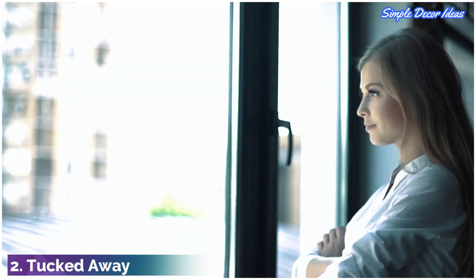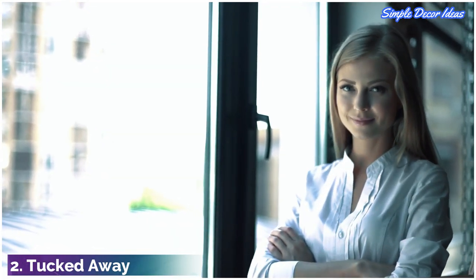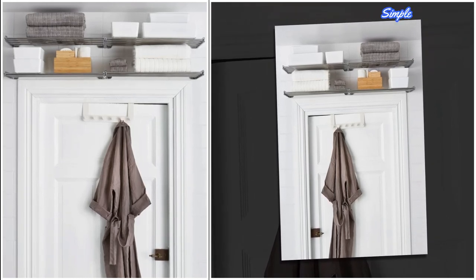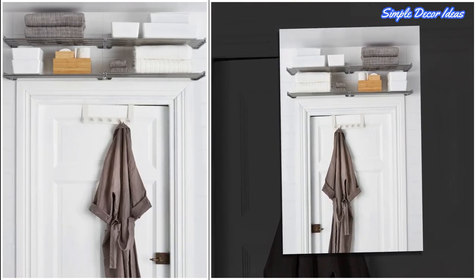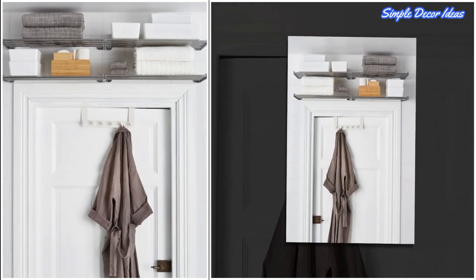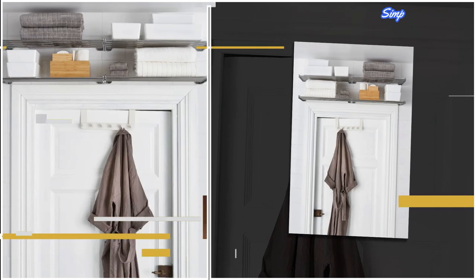2. Tucked away. This form of storage is hardly noticeable, as it sneakily utilizes the space right above your door. It's up and out of the way, leaving room for more important things on ground level, like house plants or that chic bamboo ladder you've had your eye on.